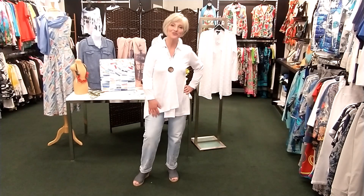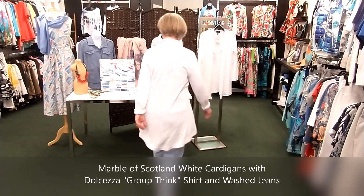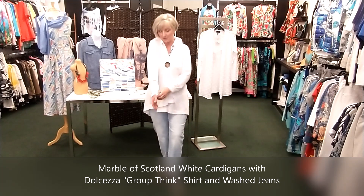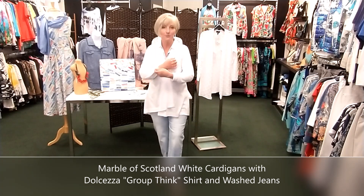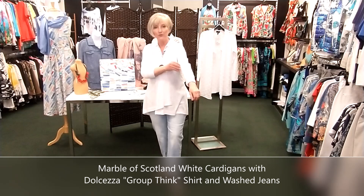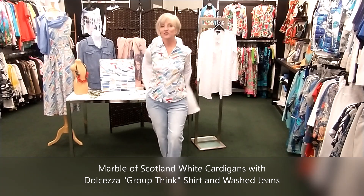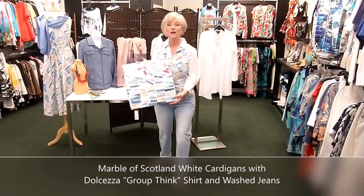We often get requests every spring and summer for white cardigans — that staple that goes with everything. I have two options, both by Marvel of Scotland. The first is this high-low style — asymmetrical in the front with one large coconut shell button, dipping lower in the back. It's a very lightweight slub knit, perfect for layering, with nice long sleeves. Ladies with long arms will love this; if you have short arms like me, you can double cuff it. The button has a snap under it so you can wear it open. Underneath is a shirt called Fruit Bank One, based on a painting.